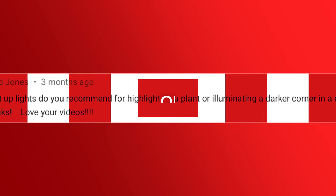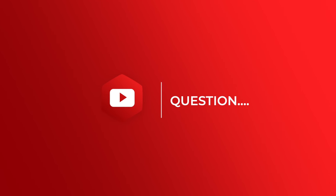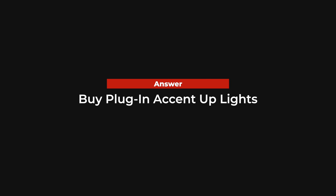Next up, from my choosing your lighting video, David Jones asks: what lights do you recommend for highlighting a plant or illuminating a darker corner in a room? I love that question. My go-to unit is a small, little four to six inch high MR16 bulb on a flat base that you can adjust. You plug it in behind the plant or behind a chair. It's really easy to adjust and can also be an uplight for artwork. I think you can get them at build.com and at Y Lighting — I'll put those links down below.